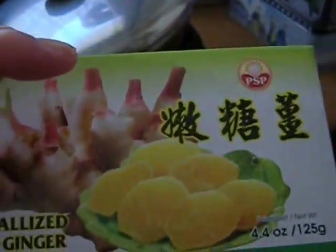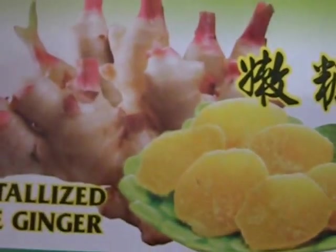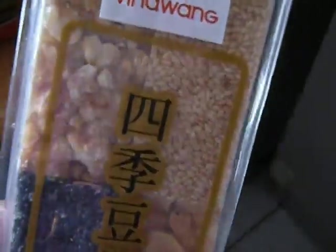It's Boxing Day, and we have gingembre confit. And these look like little sweets of sesame and seaweed and stuff. This is from Vietnam.